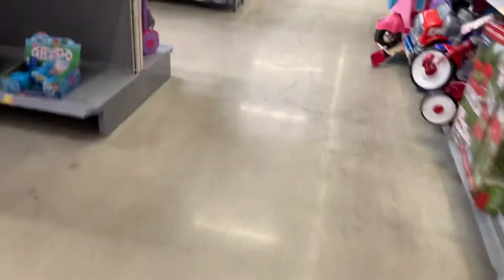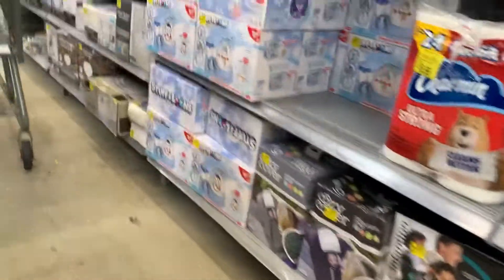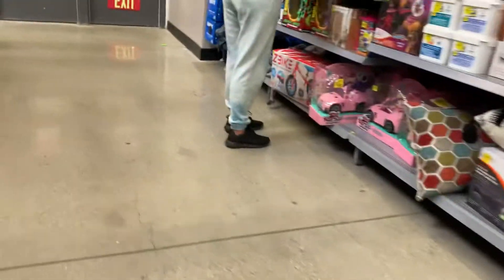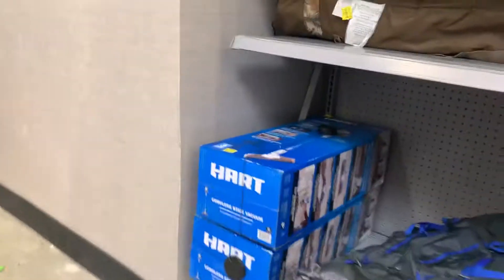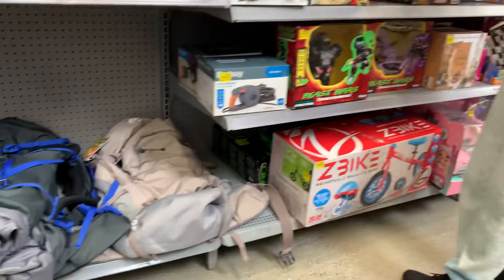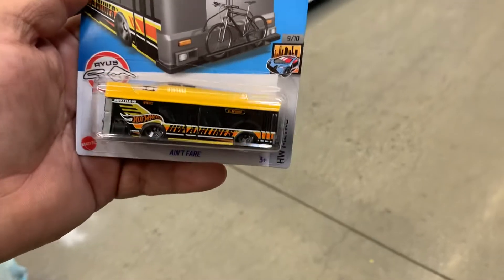Let's see what the clearance section has, guys. Walk out a bus — not bad. Any goodies here, guys? Nothing here. No toys, guys — no more toys. Well, I guess that's it, everybody. Have a nice beautiful day! We'll talk again soon. Adios!